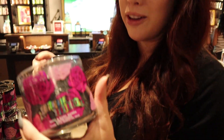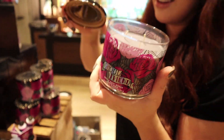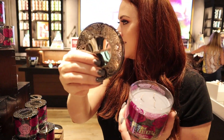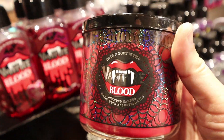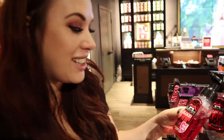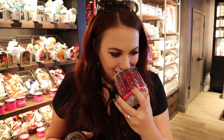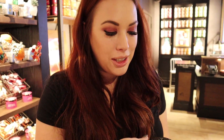This one looks so cute but doesn't smell the best. It's called Ghoul Friend and it's like all Halloween spider webs and flowers — so cute, look at the top. Oh, look what I found — Vampire Blood! That's actually kind of fun, and it's a really cute-looking candle case. It smells like berries and cream! This one is actually really cool.